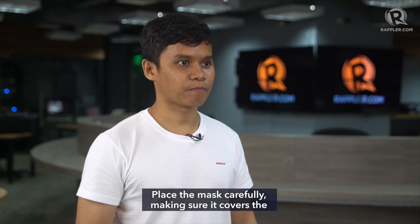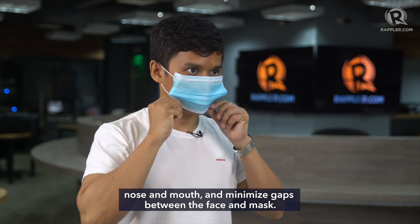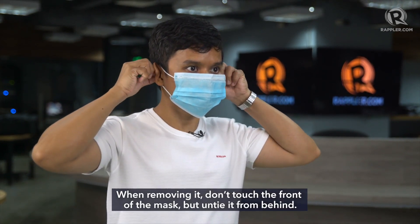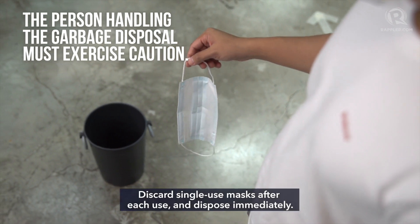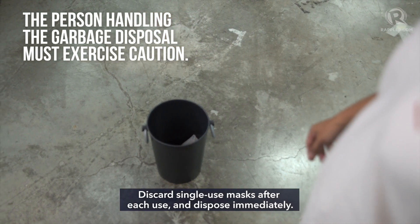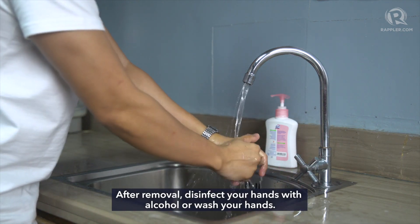Place the mask carefully, making sure it covers the nose and mouth and minimize gaps between the face and mask. Avoid touching the mask while wearing it. When removing it, don't touch the front of the mask — untie it from behind. Do not reuse single-use masks; discard them after each use and dispose of them immediately. After removal, disinfect your hands with alcohol or wash your hands.